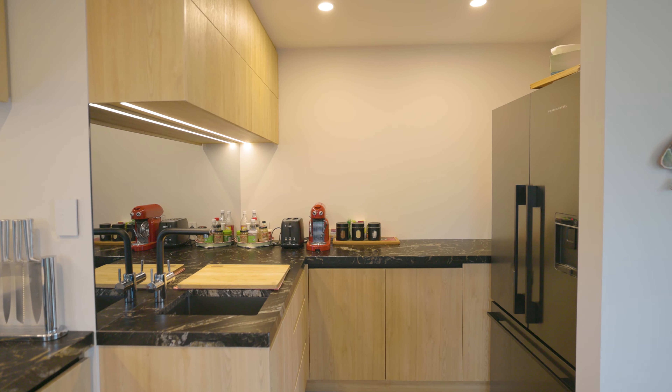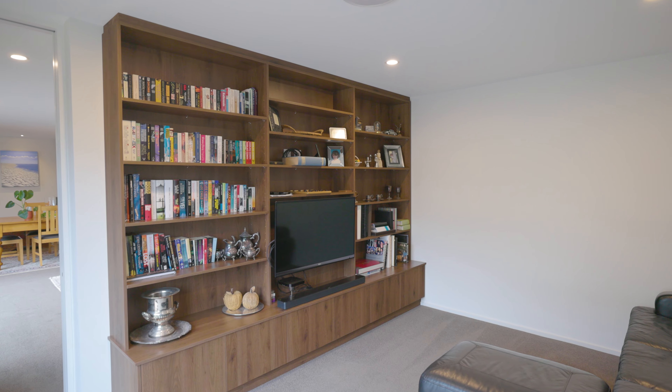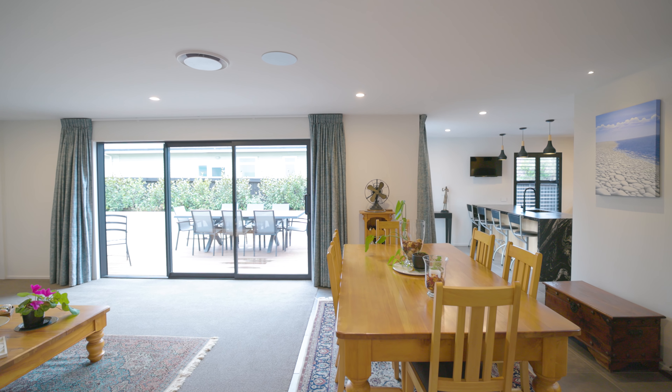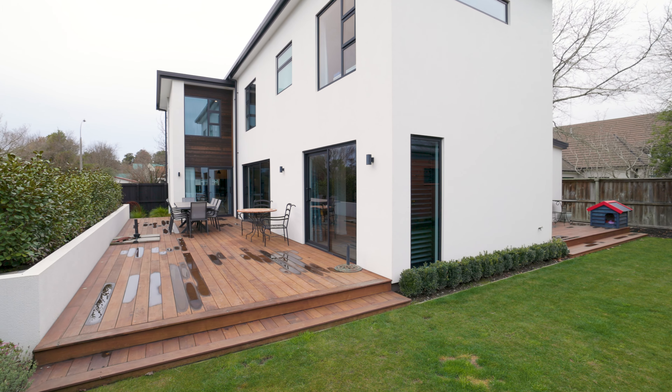A separate media room complete with soundproofing is the ideal hideaway for movie night, while sweeping sliding doors open from both living areas to the north-facing landscaped deck and garden, providing seamless alfresco living and dining.